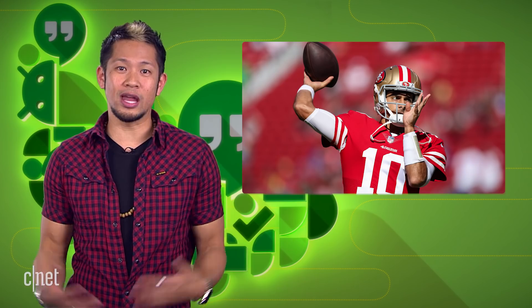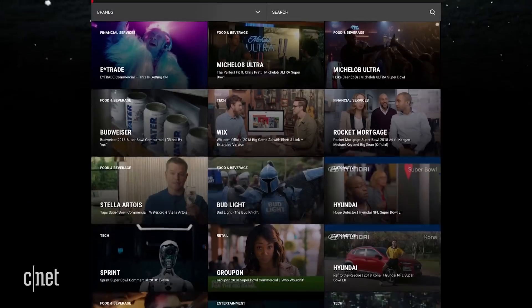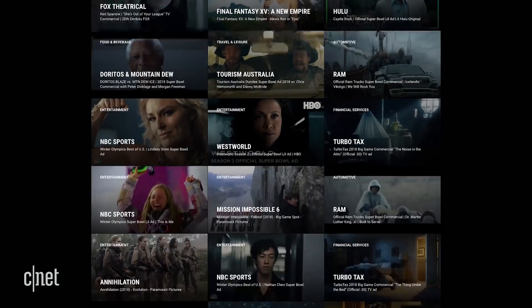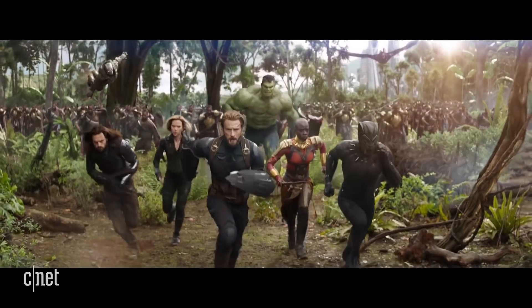And on behalf of the Niner faithful, we thank you for Jimmy GQ. But what does this have to do with anything? Well, nothing really, but if you watch the Super Bowl for the TV commercials, YouTube has put all of them in one place right here at this link. It's totally worth checking out, including those awesome Tide commercials. And yes, Infinity War, baby.